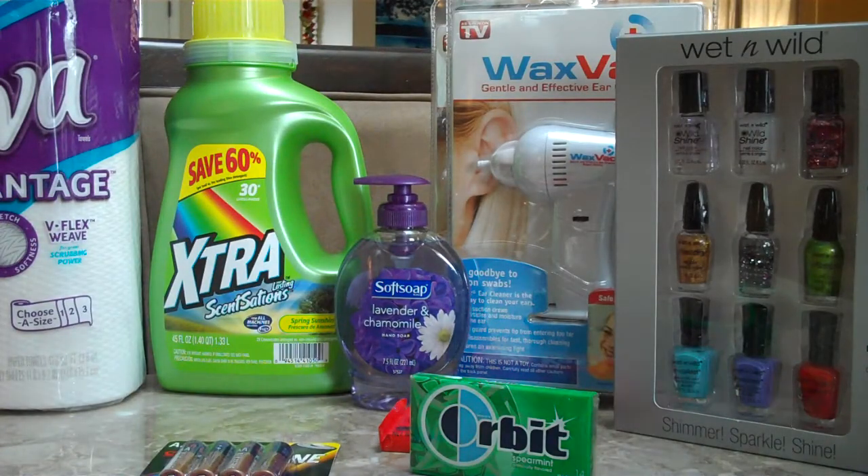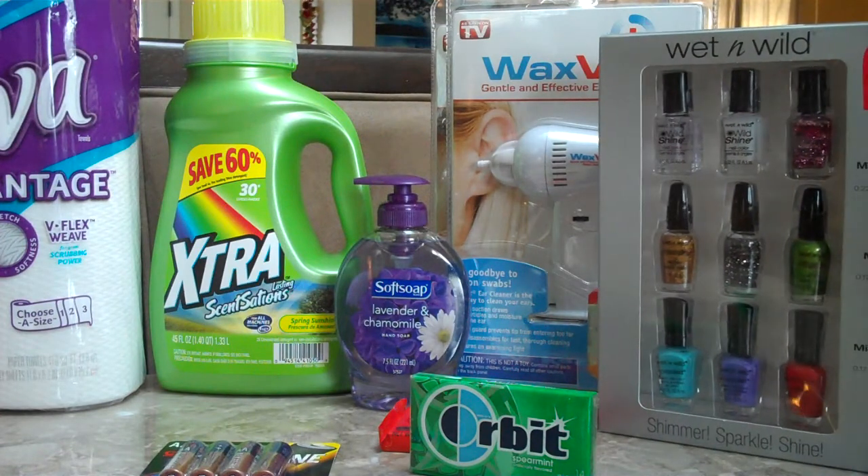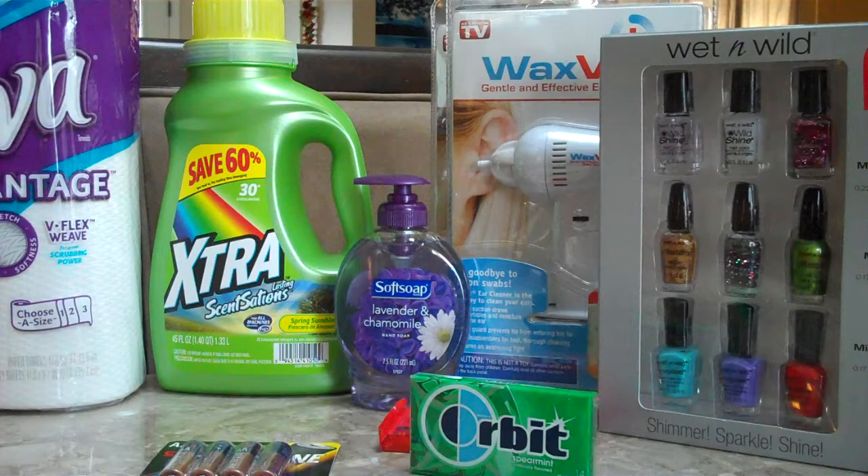The next thing we got was the Wet n' Wild nail polish set. That is on sale for $3.88, and then you're going to get a $3 ECB, making it $0.88. Next thing is Soft Soap. It's on sale for $1.88. You get a dollar back in ECB, so it's like getting it for $0.88.